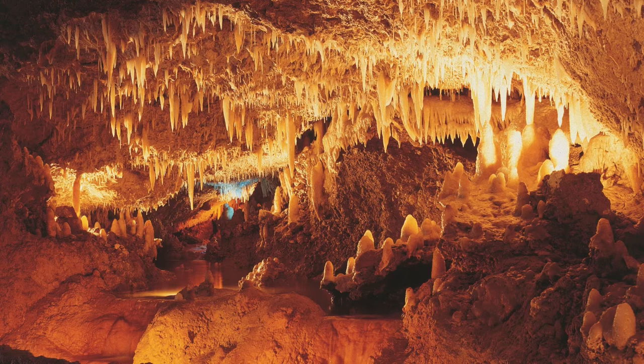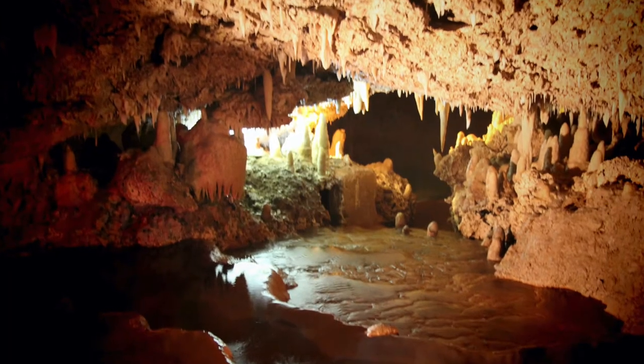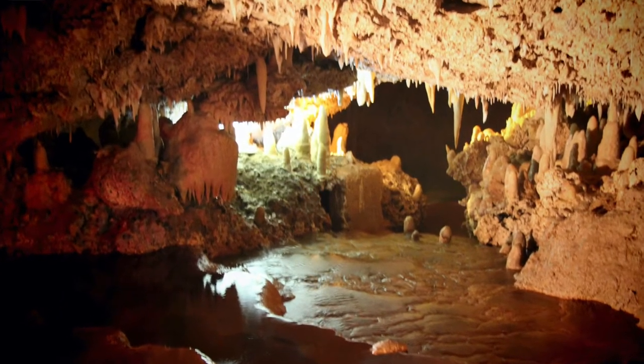Did you know that Welchman Hall Gully was the first property purchased by the Barbados National Trust, soon after it was formed in 1961? Did you know that Welchman Hall Gully sits above part of Harrison's Cave, and is believed to have been formed partly by collapse of the roof of the most superficial part of the Harrison's Cave system? And did you know that the modern-day rediscovery of Harrison's Cave was made from a hole in the middle of Welchman Hall Gully?